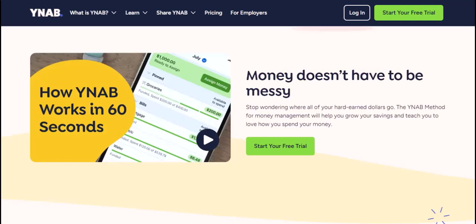YNAB gets the green light. Finally, once the transaction is settled and finalized by your bank, YNAB can receive the information. This is when your fancy budgeting software can pull it in and add it to your register.